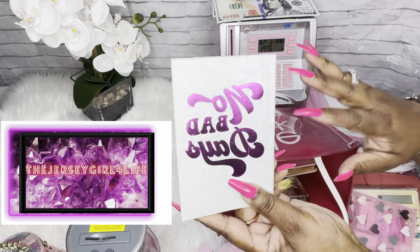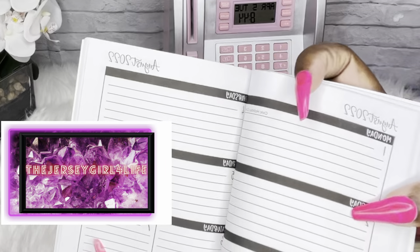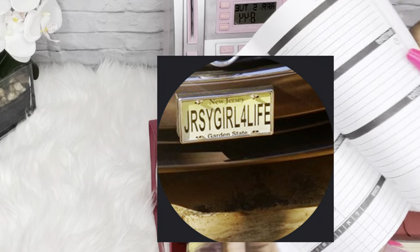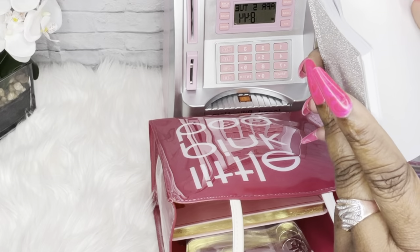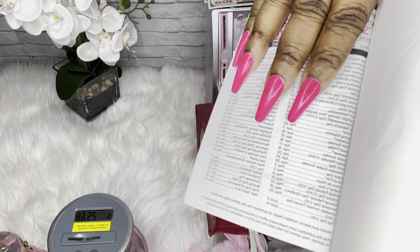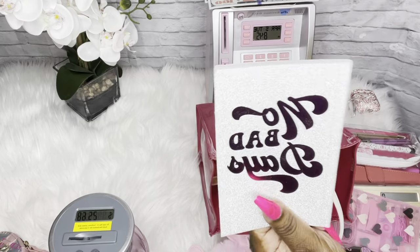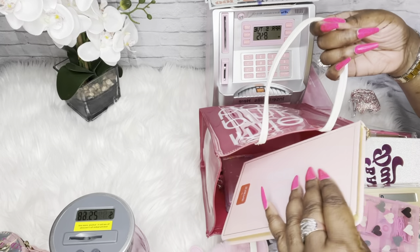This is a planner I got from Dollar Tree — it says 'No Bad Days.' It's fairly new but I loved how the inside looks: it has the month laid out with a lot of lines and space for activities down below. I've started utilizing it. It comes with important dates at the front, notes in the back, and extra papers for notes. I'm using this for budgeting and my YouTube expenses.